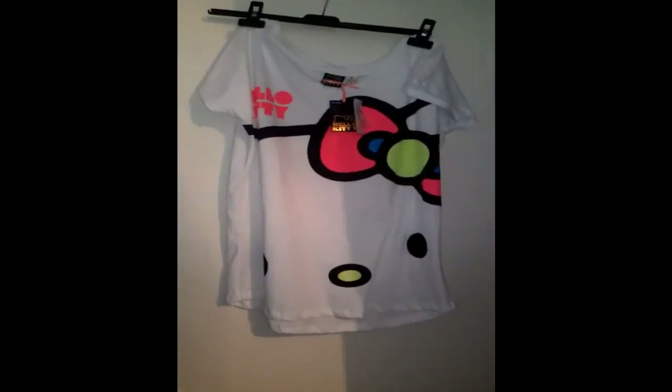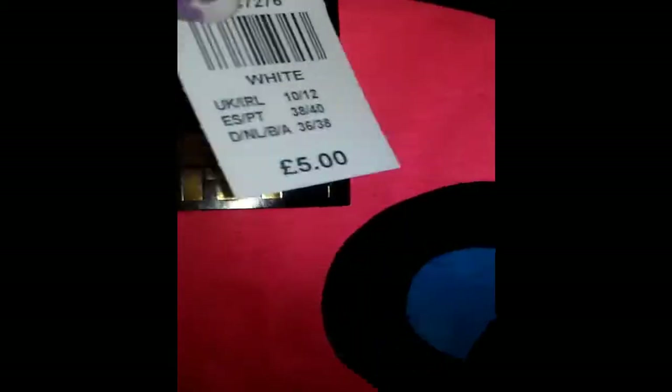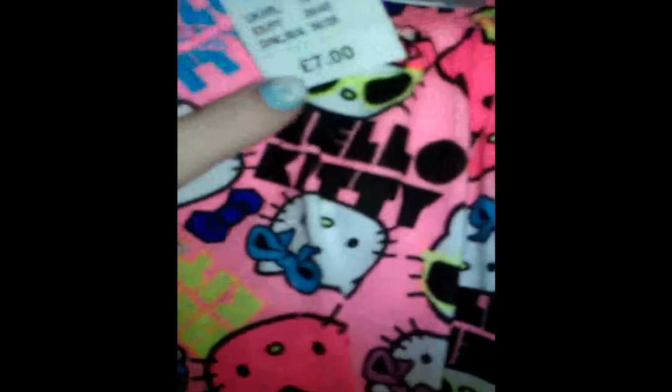Moving on to Primark now. I'm going to start with pyjamas because I only bought one set. It's a Hello Kitty white top with an illuminous bow and illuminous Hello Kitty writing, in a size 10-12, and it was £5 from Primark. Then I got the matching pants which are illuminous pink with Hello Kitty all over them, in a size 10-12, and they were £7. The reason I buy them in a 10-12 is because I like pyjamas, especially long pants, really big. It doesn't matter because nobody's going to see you outside anyway.